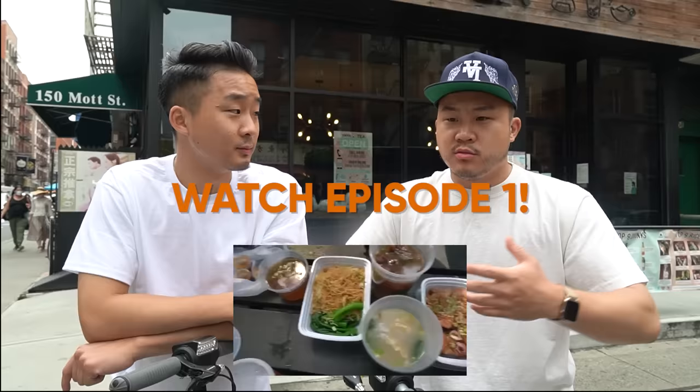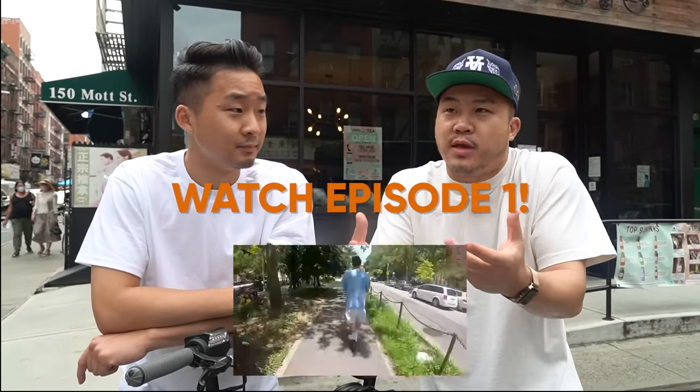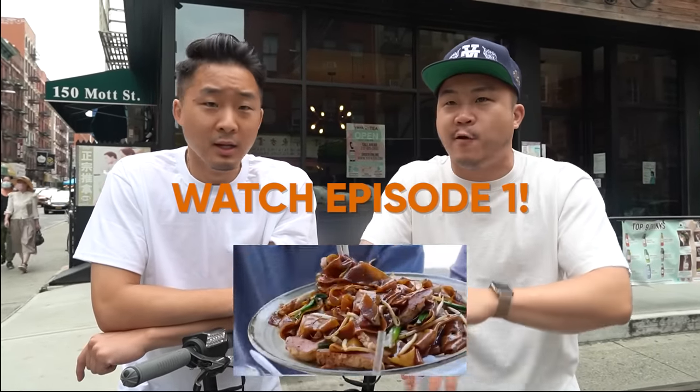What's going on, everybody? Welcome to episode two of our Chinatown Hidden Gems Cheap Eats Food Crawl. Andrew, it's so important right now that people come out — one, just for delicious food, but two, to support Chinatown so it can exist even 10 years from now.